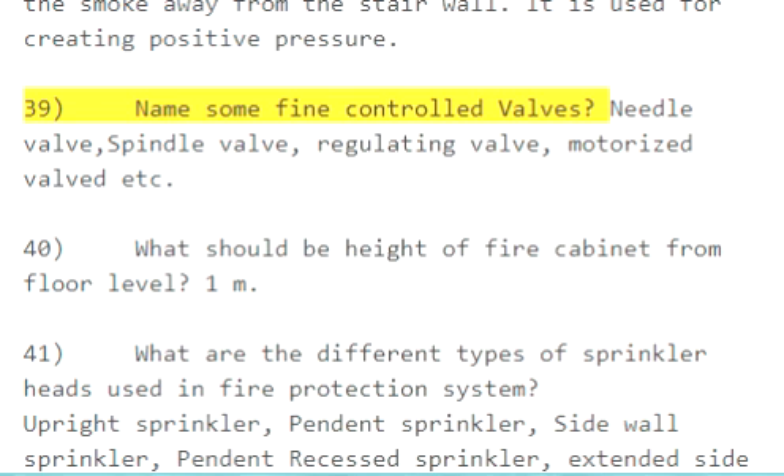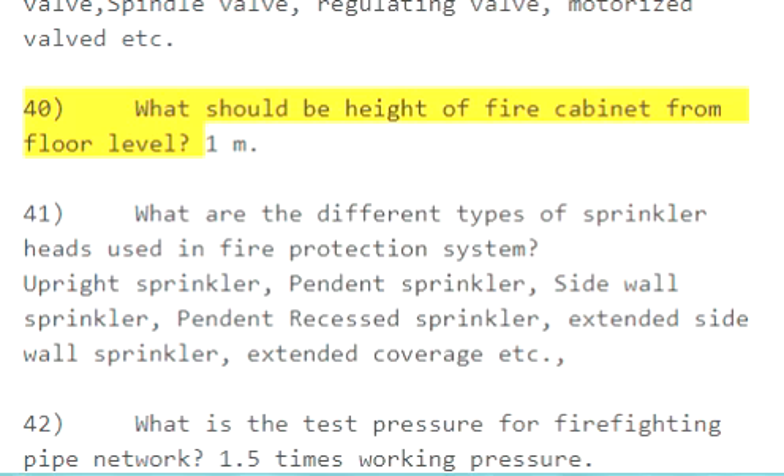Question 39: Name some fine control valves. Needle valve, spindle valve, regulating valve, motorized valve, etc. Question 40: What should be the height of the fire cabinet from floor level? 1 meter.